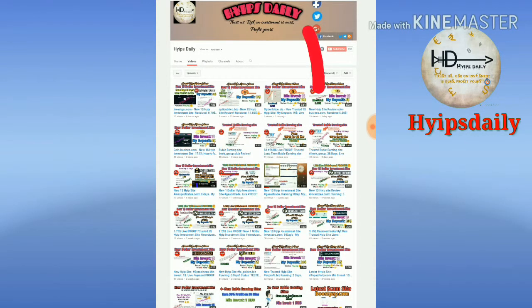Before we are going to discuss our site, please make sure that you have subscribed our channel. If you haven't subscribed our channel, please hit the red color subscribe button.